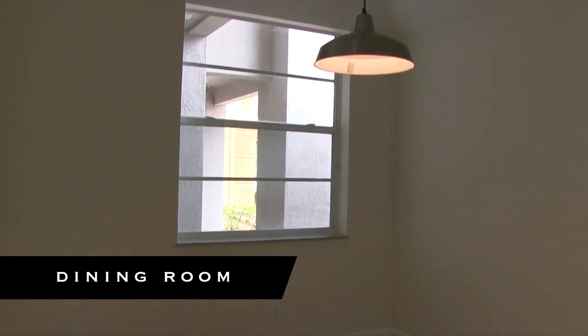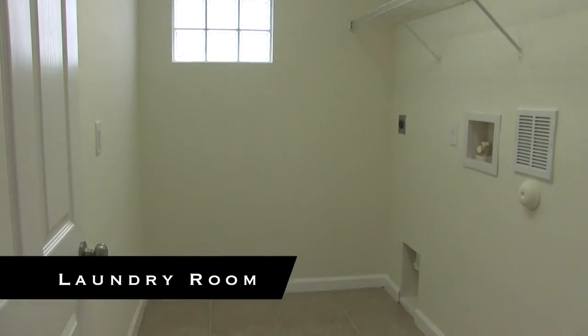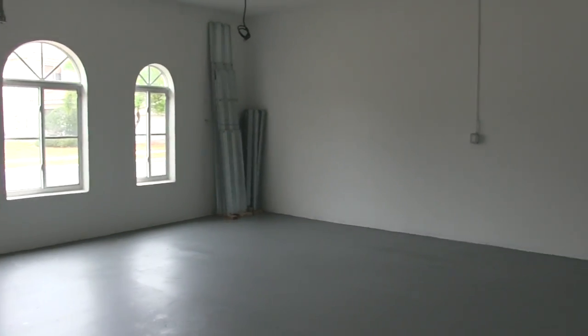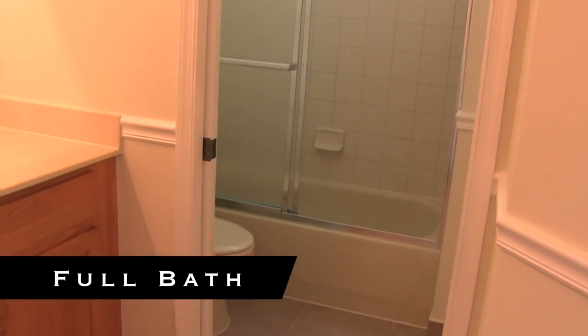You have a small dining room off the kitchen, and here you have the laundry room — once again you'll need your own washer and dryer. Here is the interior of the two-car garage, and then the full bath downstairs, right in front of the bedroom.